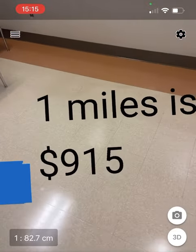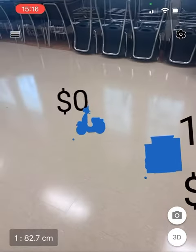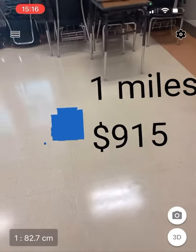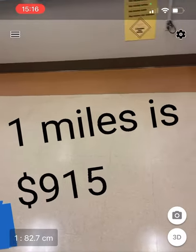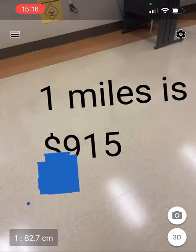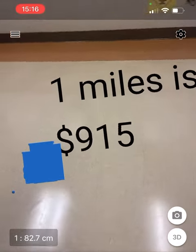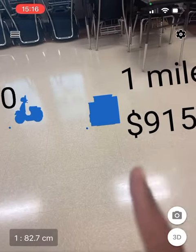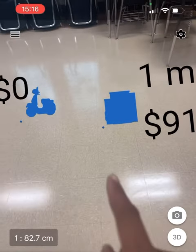The reason I'm doing this one is because this is actually a linear equation. They charge $900 plus $15 per mile — $900 is a flat rate, and it's $15 per mile after that. So that one mile ride comes out to $915.